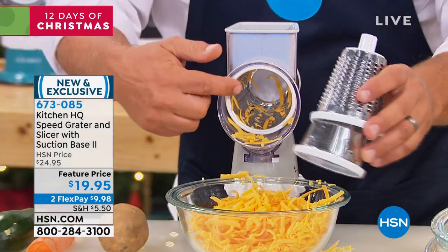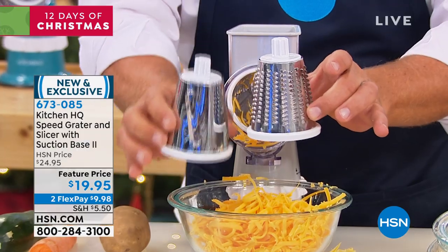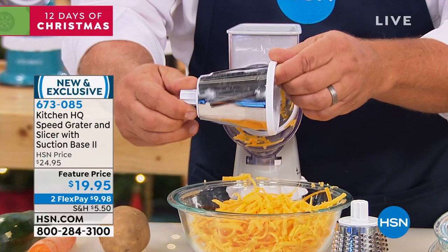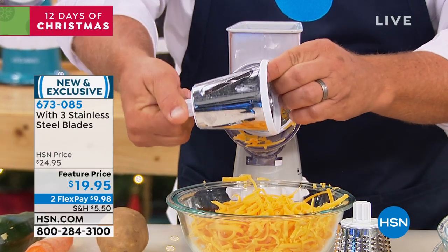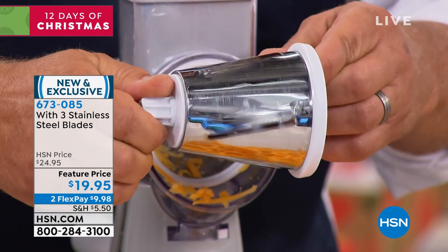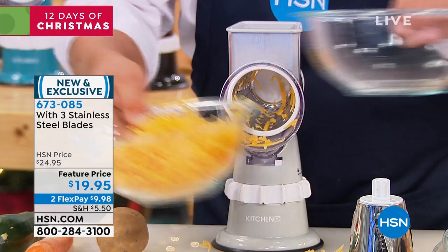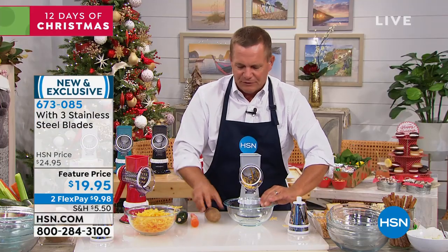It comes with three drums. I have the coarse grating drum in the machine. It also comes with a fine grating drum, and you get a slicing drum with it — this has four slicing blades. So every time you turn the handle, it's like having four knives working at the same time. They're all stainless steel and dishwasher safe. I'm going to change out the bowl and show you a couple more things you'll love it for.